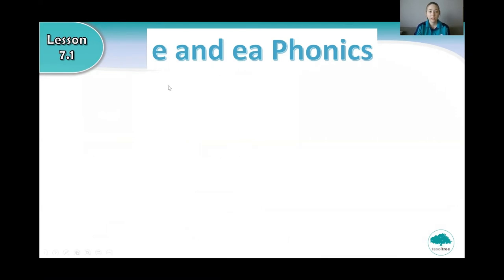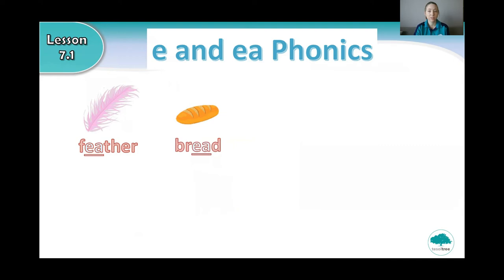Let's look at 'ea' and 'e' phonics. What is this? Very good. It's a feather. And what is this? That's right, it's bread. Say bread. And what is this? Very good. It's a feather. And what is this? Head.